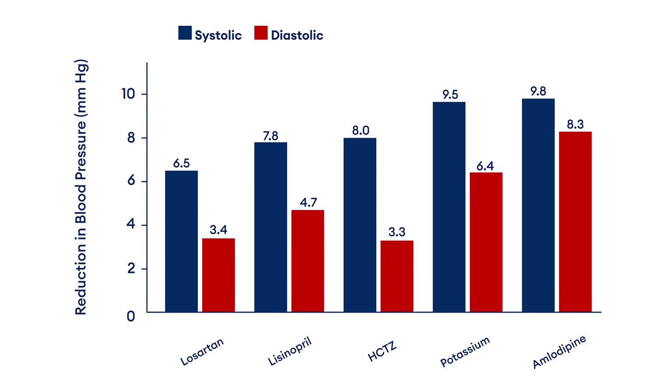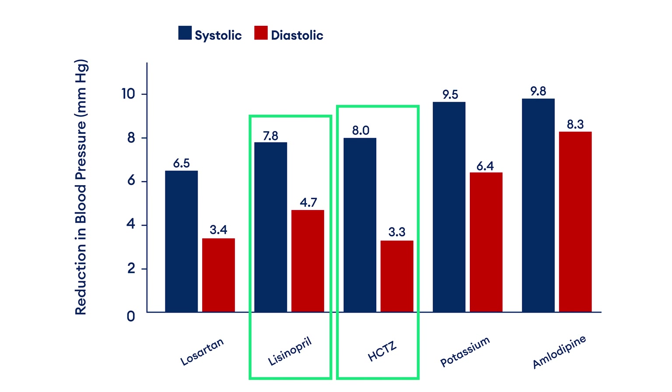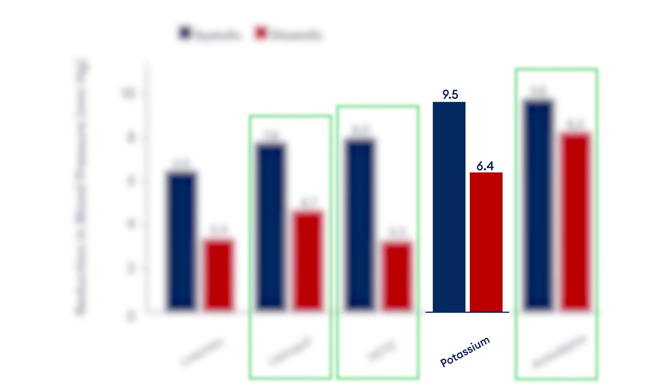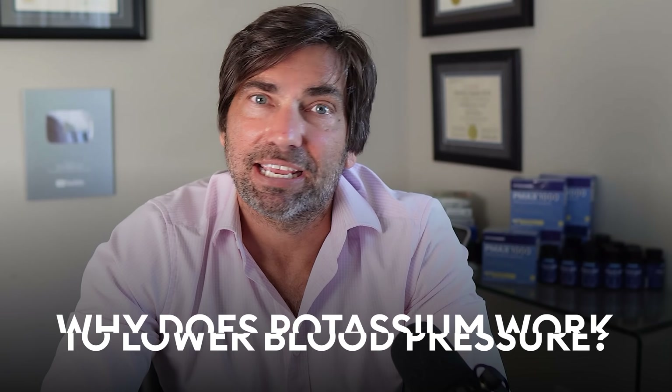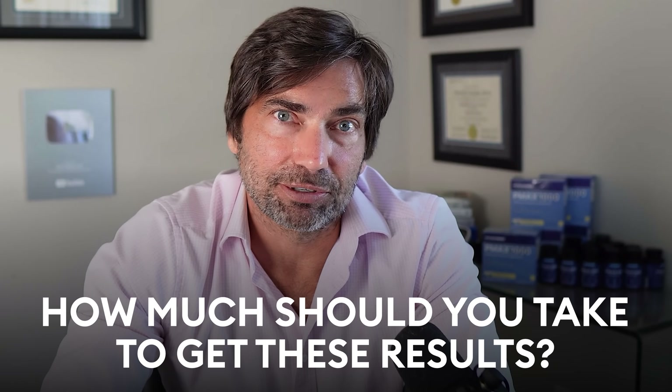And if we look at the amount of blood pressure reduction expected from first-line medications like thiazide diuretics, ACE inhibitors, and calcium channel blockers, we see that the amount of blood pressure reduction is about the same as what you would get from potassium supplementation. So the question is, why does potassium work to lower blood pressure, and how much do you need to get these kind of results?